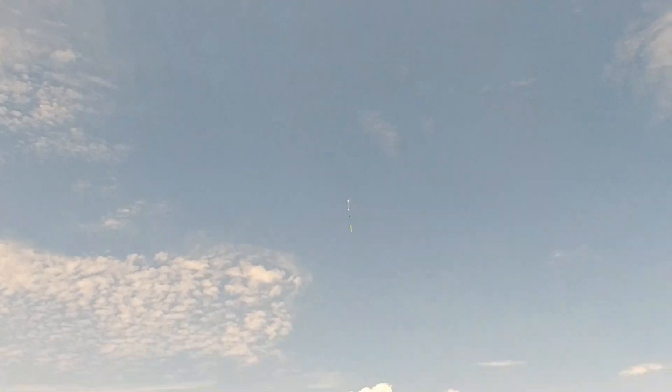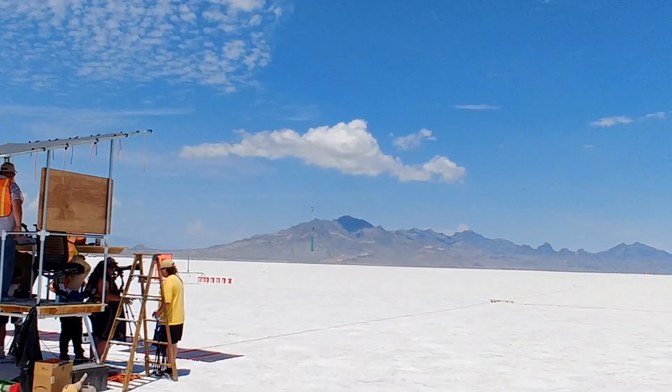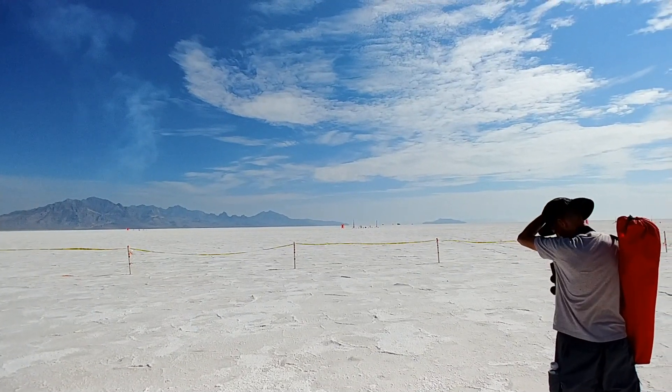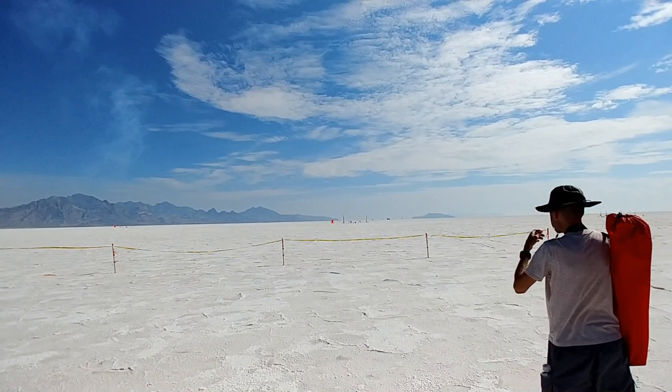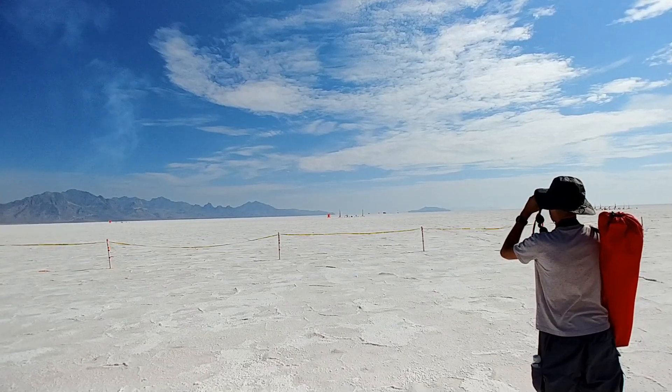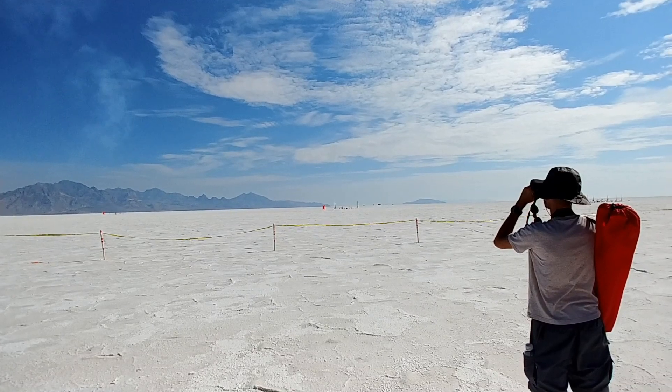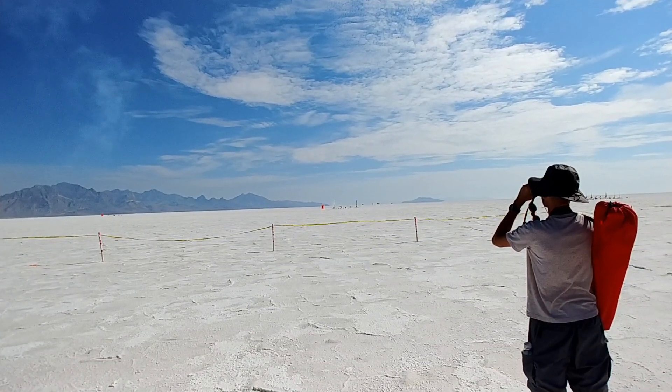West side is open. My rocket area is open. Heads up. We've got a good one. We're on a rocket output at 3 — in 5, 4, 3, 2, 1, launch.